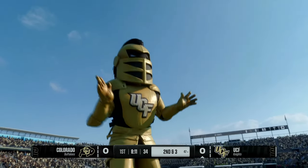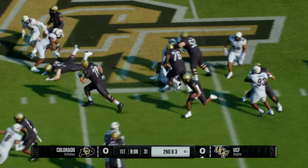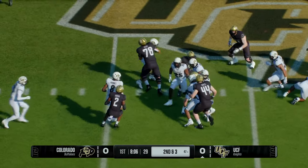Coaches always harp about staying ahead of the chains, and when you can run with that type of efficiency on first down, you are doing just that.